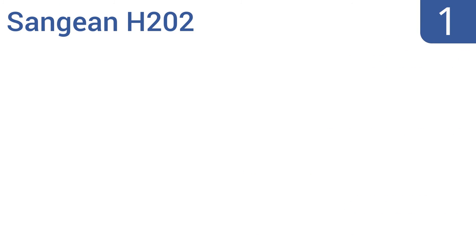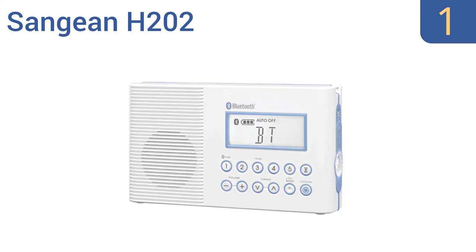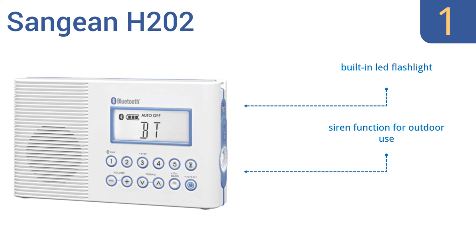And taking the top spot on our list, the Sanjian H202 provides sonic showering excellence with Bluetooth audio streaming, a battery power indicator, and the ability to save 10 radio stations. This is a full-sized, full-featured clock radio that's perfected for a shower. It comes with a built-in LED flashlight, a siren function for outdoor use, and is extremely durable.